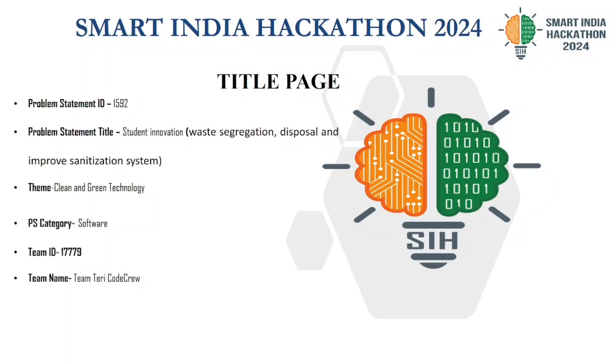Hello everyone, my name is Anurak Chutlwadi, team member of Terry Codecreve. Today I am excited to present our project: Student Innovation — Waste Segregation Disposal and Improved Sanitization System.